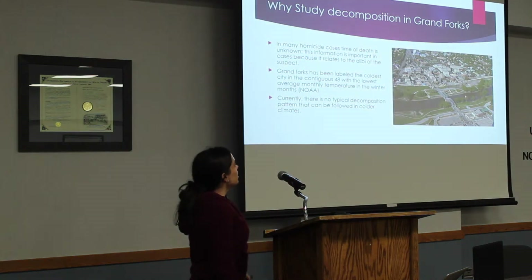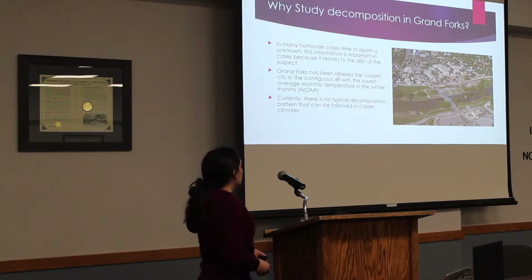So, why study decomposition in Grand Forks? Grand Forks has been labeled as the coldest state and city in the contiguous 48, with the lowest average monthly temperature in the winter months. And currently, there is no typical decomposition pattern that can be followed in colder climates.